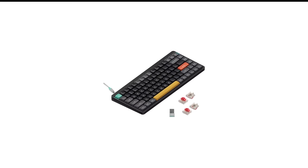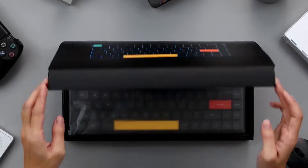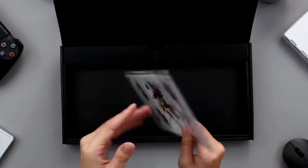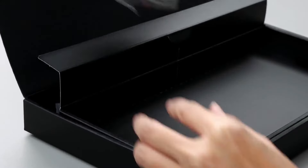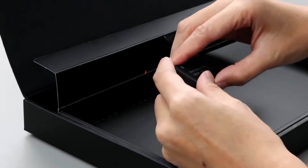Number 8 in my list is the Nuphy Air 75 V2 Wireless Keyboard. The Nuphy Air 75 V2 is the best wireless mechanical keyboard at a mid-range price point. This keyboard offers solid build quality, high portability, and impressive connectivity options. Its keycaps also feel great, and their slim tile-like design keeps your fingertips comfortably hovering right over them.